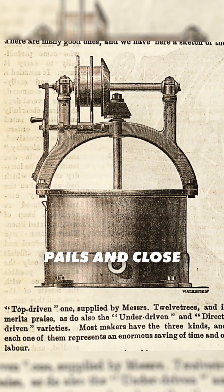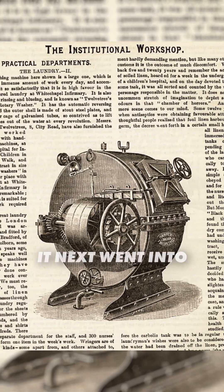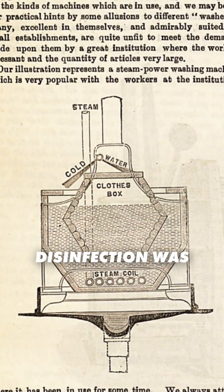They often put contaminated linens into zinc pails and closed the lid with a phenolic disinfection. It next went into a washer which used steam, and that steam disinfection was capable of denaturing the microbes.